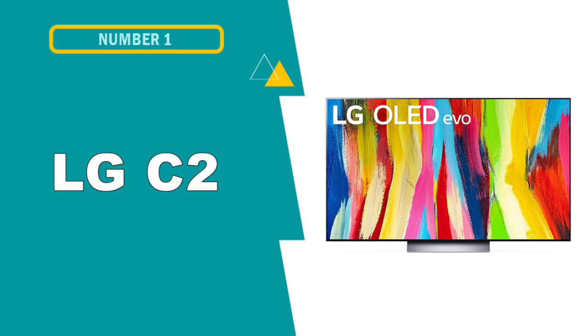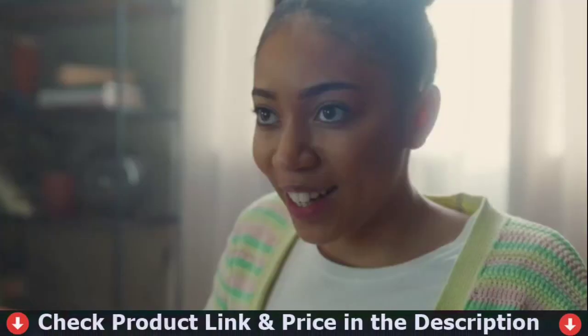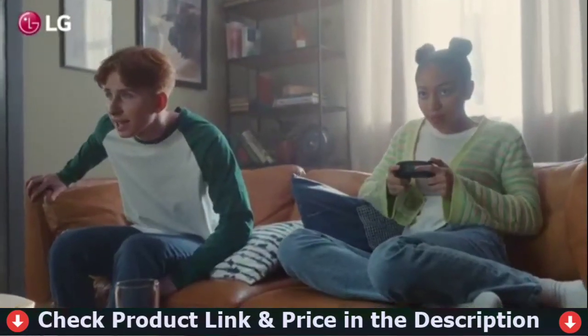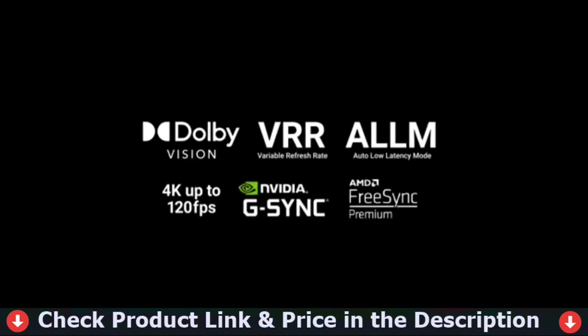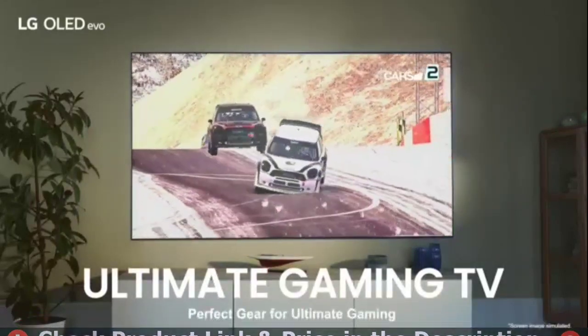Our first pick is the LG C2 OLED Evo Smart TV. The LG C2 is an excellent TV for the majority of applications. Its self-emissive technology is ideal for watching movies or HDR content in low-light environments. It's bright for an OLED, making it ideal for viewing TV shows or sports in a bright room, and the image remains true from a broad angle, making it ideal for a large seating arrangement.